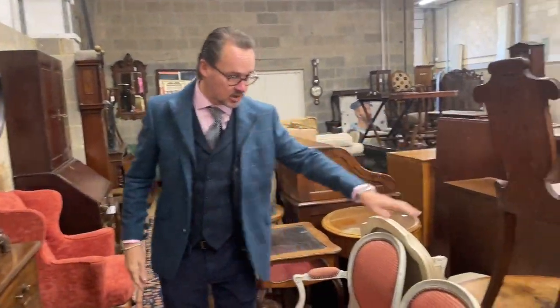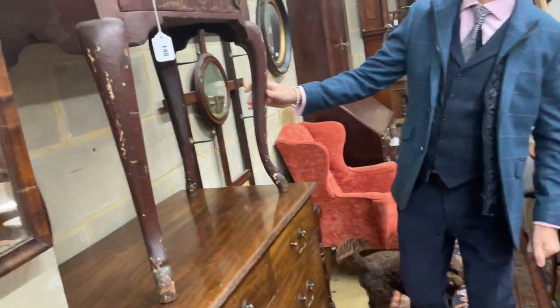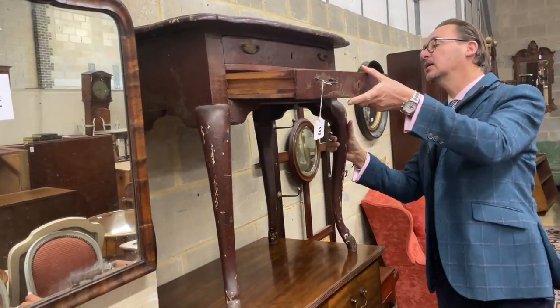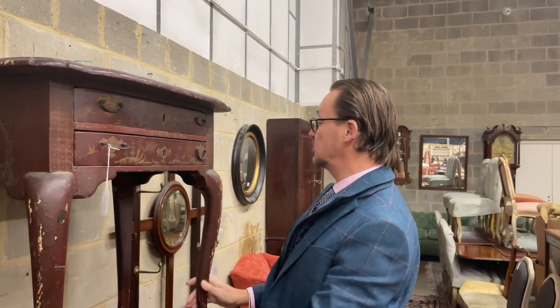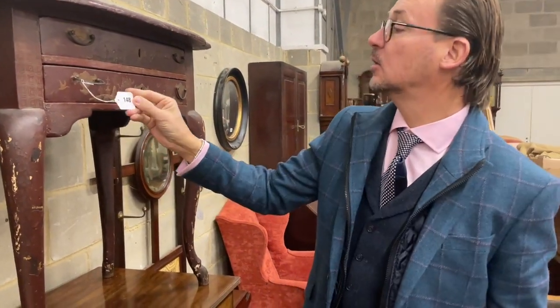I'm passing hall chairs, caned chairs, hall stands. Lowboy here in japanning, or lacquer — interesting. Now that sort of drawer design points towards the sort of continental construction. But interesting that, of some age, it's a bit worn — lot 148.